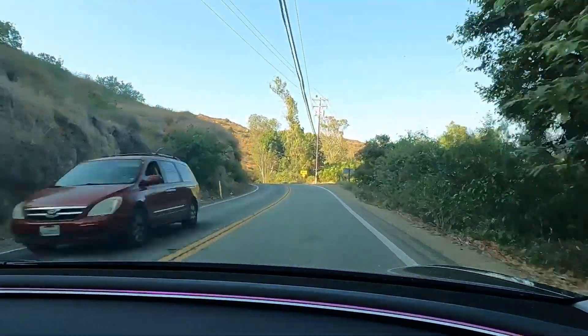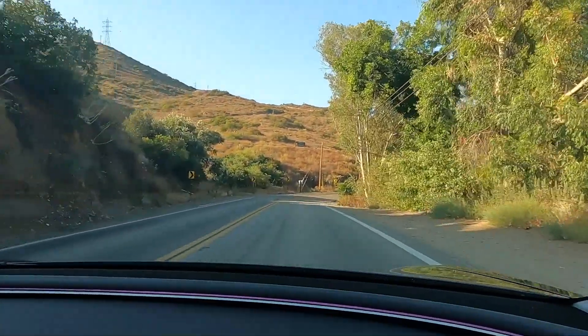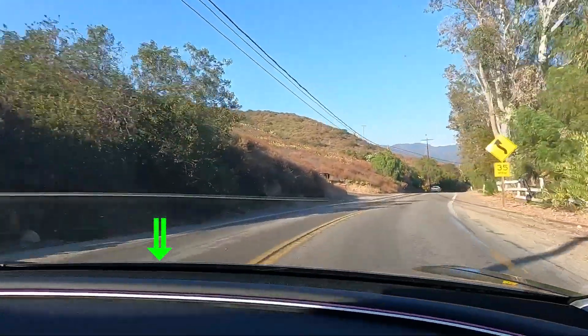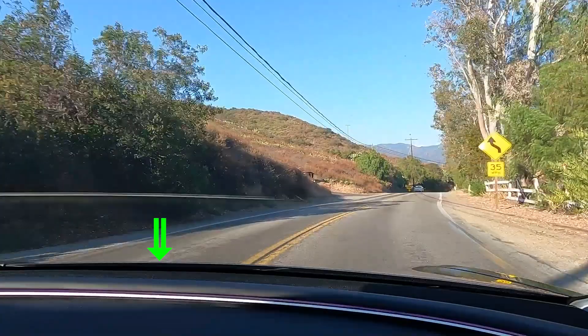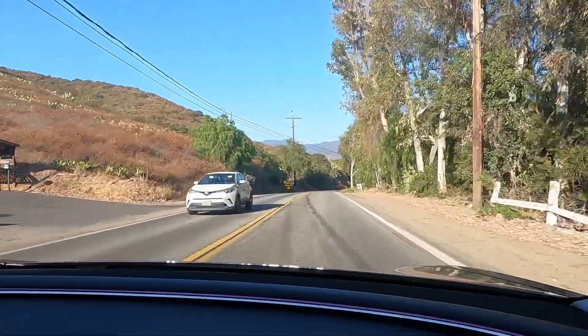As is true with many aspects of FSD, dangerously unpredictable behavior can happen at any time, possibly due to task saturation, buffering issues, or even computing capacity. In this instance, it steered the car over a clearly marked double yellow line and into oncoming traffic.